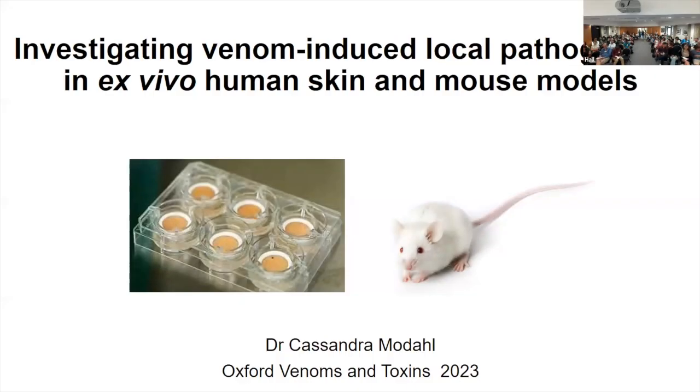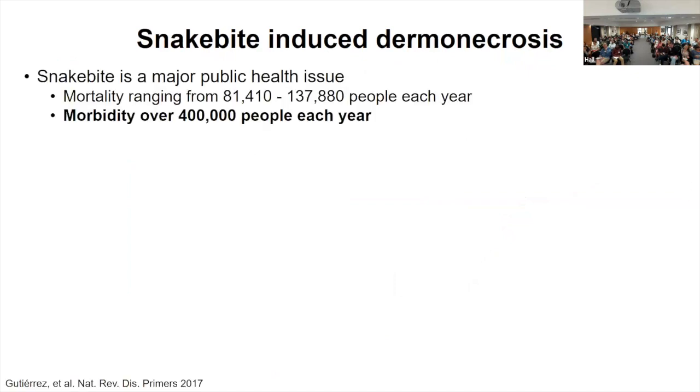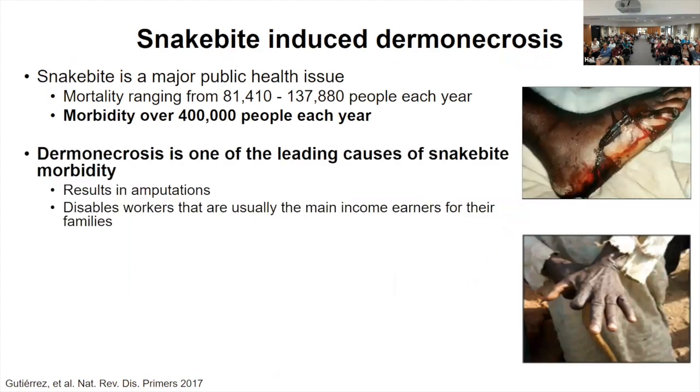Today I'll talk about a new ex vivo human skin model that we've been using to study dermal necrosis. Snake bite is a major public health issue. In addition to mortality, we've seen a lot of information about systemic envenomation, but there's also four times as much morbidity. Dermal necrosis is one of the leading causes of snake bite morbidity, resulting in amputations and tissue destruction, and one of the problems is there's usually a delay in treatment.